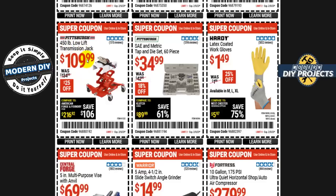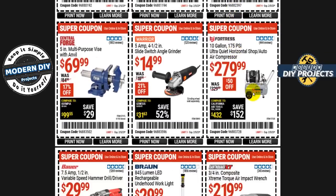Looking for a transmission jack? The Pittsburgh 450-pound capacity low lift transmission jack is $110 — $25 off. Or a SAE and metric tap and die set with 60 pieces from Pittsburgh for $35 — 18% off, normally $43. Some latex coated work gloves from Hardy for $1.50 — 25% off, only 50 cents savings but there you go. For air compressors, the Fortress 10-gallon 175 PSI ultra quiet compressor is $280, $50 off — that's about their normal sale price. And the Warrior 5-amp 4.5-inch slide switch angle grinder is $15. You can get the same model in the 4.3-amp version for about $10 all the time, so wait for that one if you want to save more.